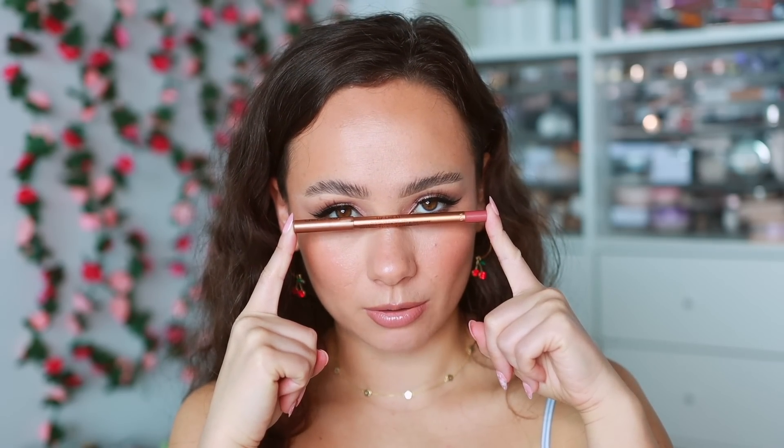The last lip liner is the Charlotte Tilbury Lip Cheat in Pillow Talk Medium. This is a my-lips-but-better color. The Charlotte Tilbury formula is quite creamy but still lasts a really long time. I love this shade because it's a hint darker than my natural lip color, which makes my lips look even more plump.